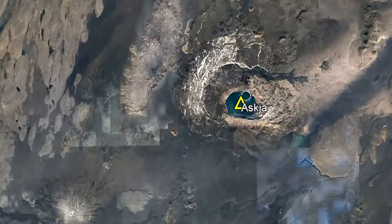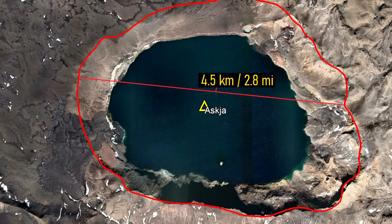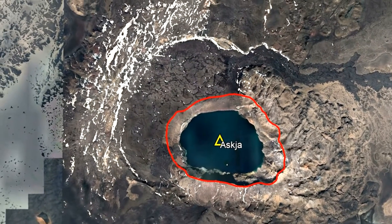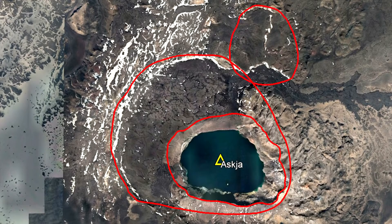From satellite, the most obvious feature in this volcanic complex is its large lake-filled caldera, which measures 4.5 kilometers wide. However, if you zoom out, there is an even larger caldera present. In total, this complex contains 3 calderas, each of which formed in incredibly large-volume explosive eruptions.